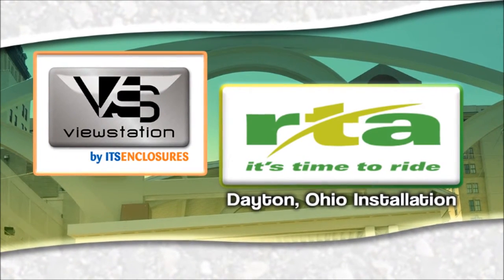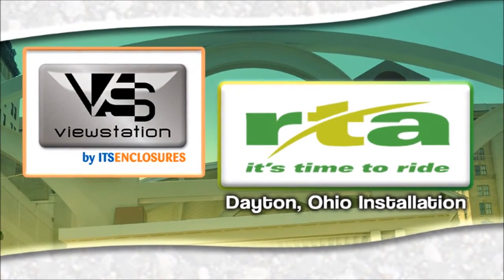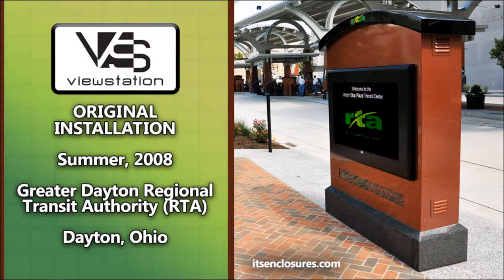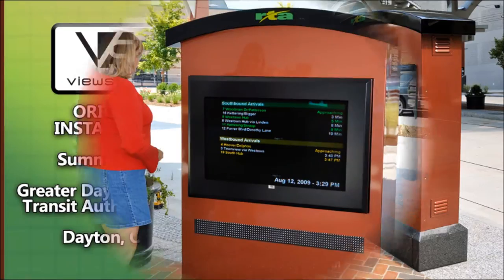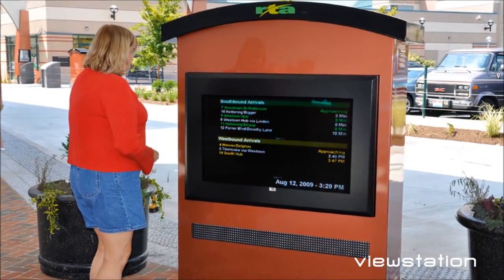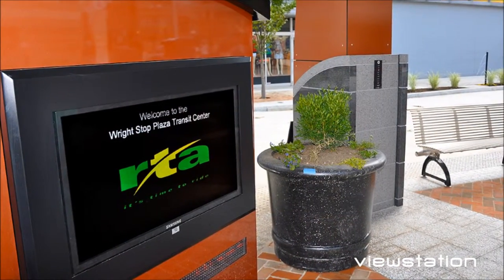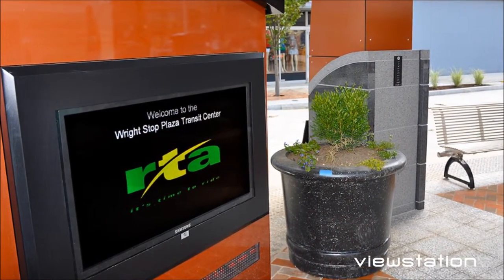The Dayton Regional Transit Authority was looking for a dynamic digital signage solution for their new bus terminal in downtown Dayton, Ohio, and were not sure where to turn. Upon reviewing the ViewStation website, Sign Dynamics, the integrator for the project, called ITS Enclosures. And as you can see from the pictures, the rest is history.